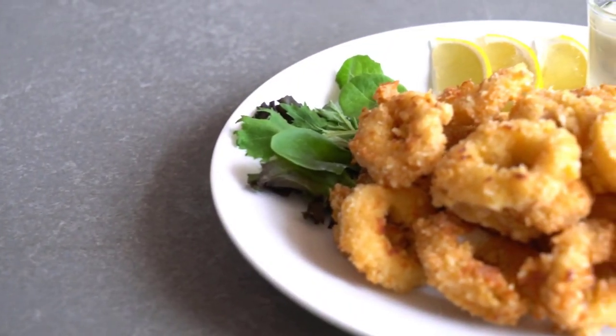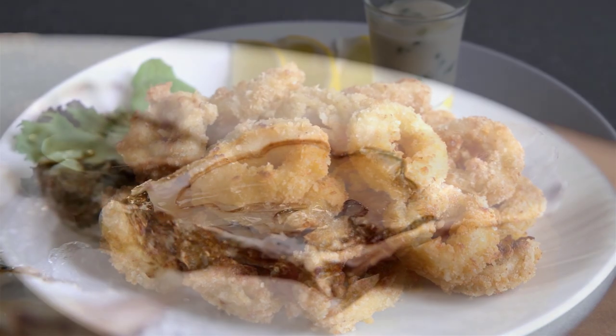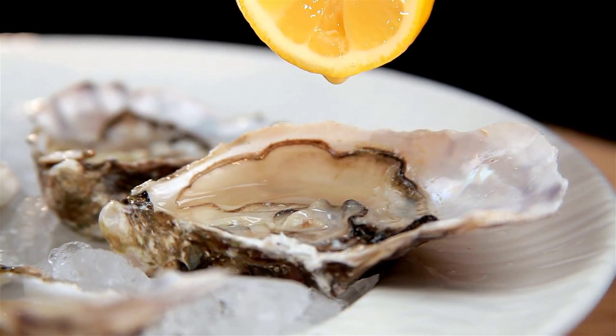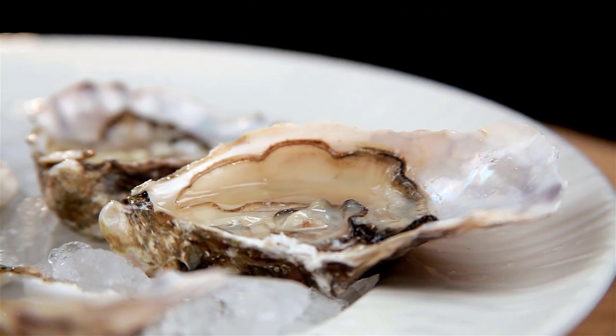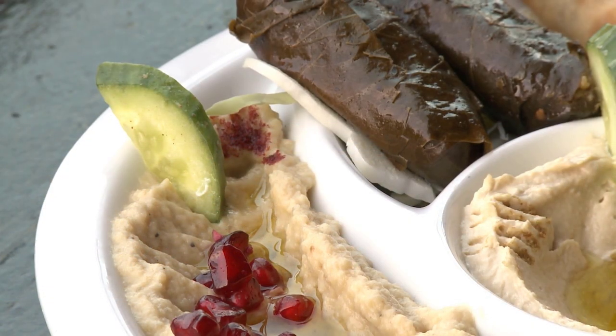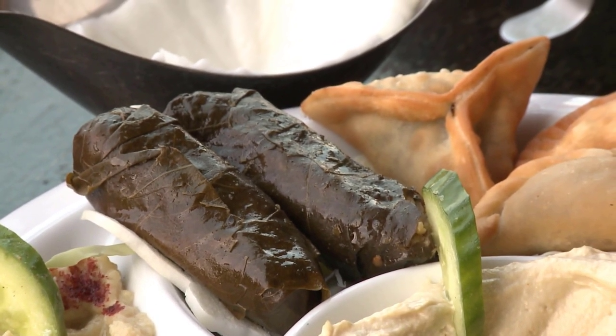Ouzo and tsipouro are usually combined with mezze food — small cold and hot dishes such as fried calamari, tzatziki, zucchini balls, oysters, or anything available that day. Keep in mind that many main and side dishes are served as mezze, just in a smaller portion.